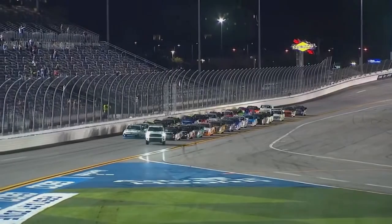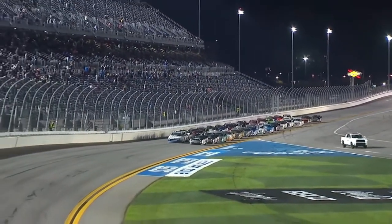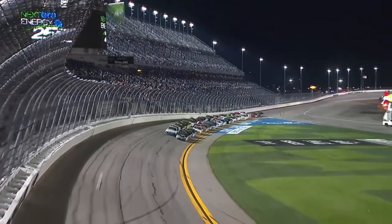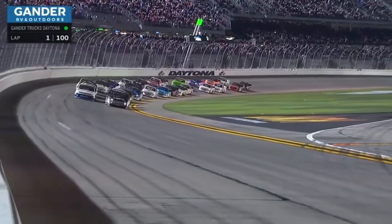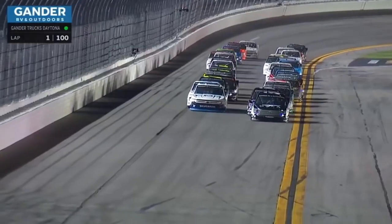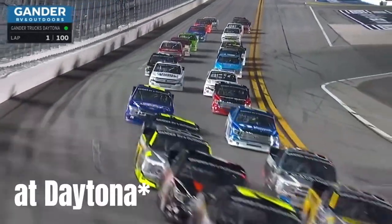It's 2020 and the long-named NASCAR Gander RV and Outdoor Truck Series is returning to Daytona International Speedway for their 20th annual running of a 250 mile race held just before the popular Daytona 500. This race wasn't too eventful, aside from the last lap where the number 98 of Grant Enfinger beat the number 3 of Jordan Anderson to the line by 10 thousandths of a second, which is the closest finish in the NASCAR Truck Series.